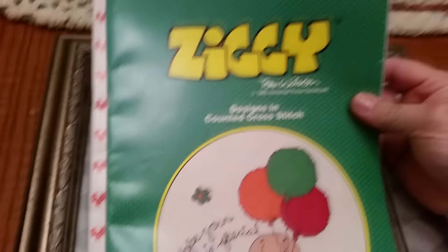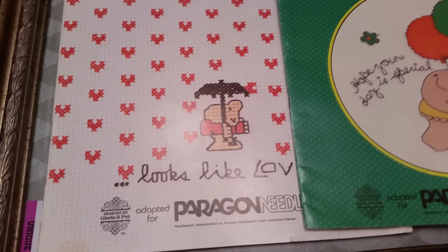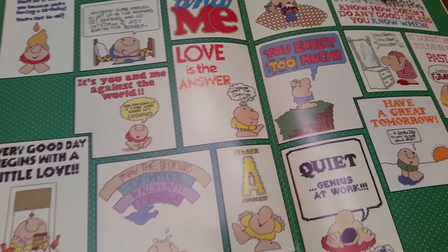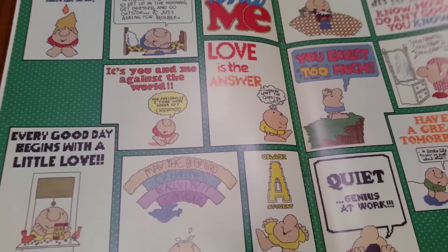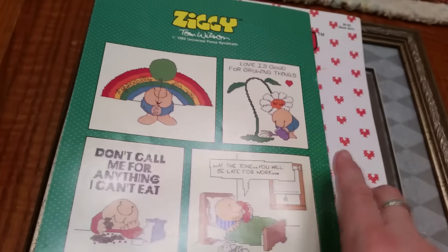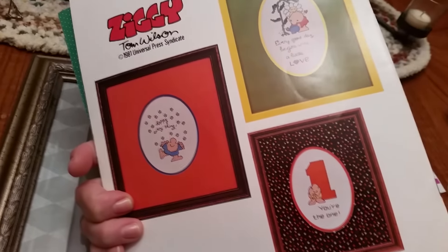Got these to sell on probably eBay — they are two counted cross stitch Ziggy pattern books, and there's a whole bunch in here too. I think these were probably like 15 cents, or 29 cents for magazines which is the category these fall under, and then they were half price.